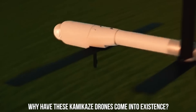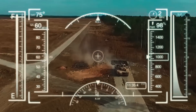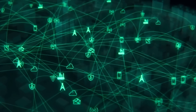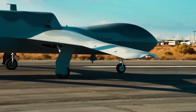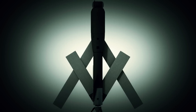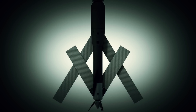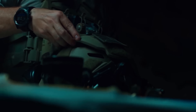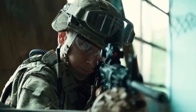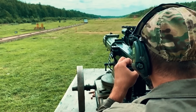Why have these kamikaze drones come into existence? Prior to these small drones, the US possessed human-portable unmanned aerial vehicles like Raven and Puma, which could spot threats. But those were outdated and lacked the capability to carry weapons to attack the enemy. These newly-hyped backpackable drones were inexpensive and had sensors installed in them, which help them spot rivals in the target area.